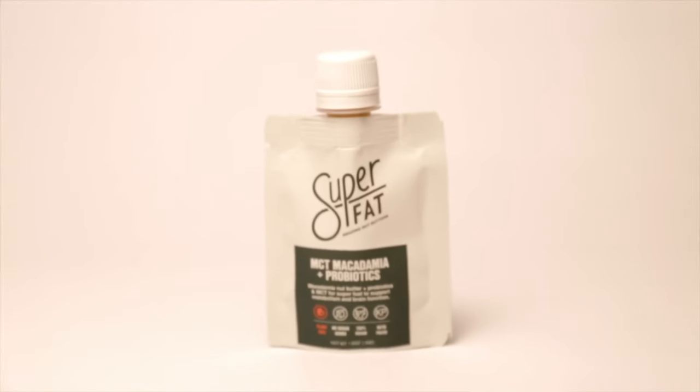The next to last one is called MCT macadamia plus probiotics. As the title suggests, it does taste like macadamia as opposed to anything else. It is infused with bacillus coagulans, which is a probiotic that aids in digestion, and that is just an extra benefit for this one. It's not very thick and does not have a gritty taste, especially compared to the coffee one.